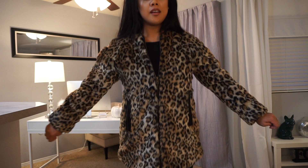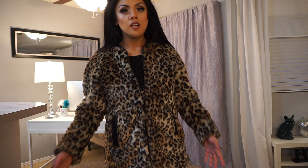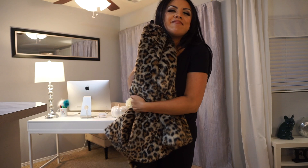Forever 21 was having a huge sale — 50% off the lowest marked prices — and coats were included, so I jumped on it. This is a faux fur leopard print coat in bomber jacket style, with stretchy black cuffs and a matching neckline. It's not so out there that you can't wear it in real life — and I do wear it. It's a little long, really glam if you want it to be. This is a size medium.